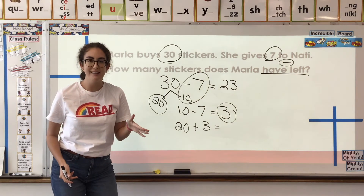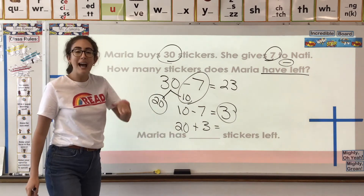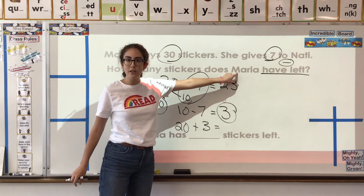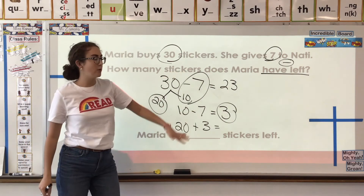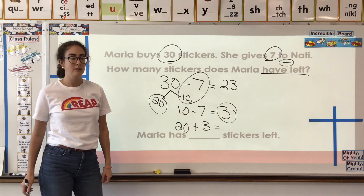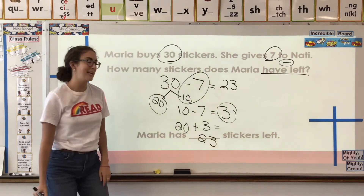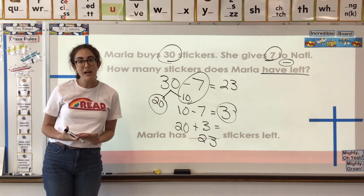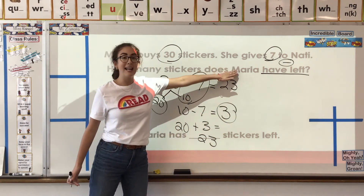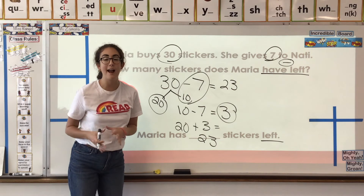But are we done yet? This is a word problem — we solved, but what's next? We have to write our answer as a sentence that answers this question. How many stickers does Maria have left? Maria has 23 stickers left. Every time we do a word problem we write out an entire sentence that answers the question, and it includes the same clue word that was there in the first place.